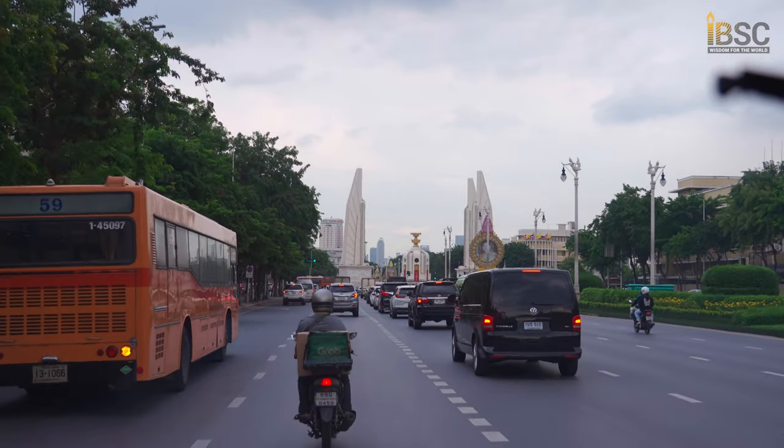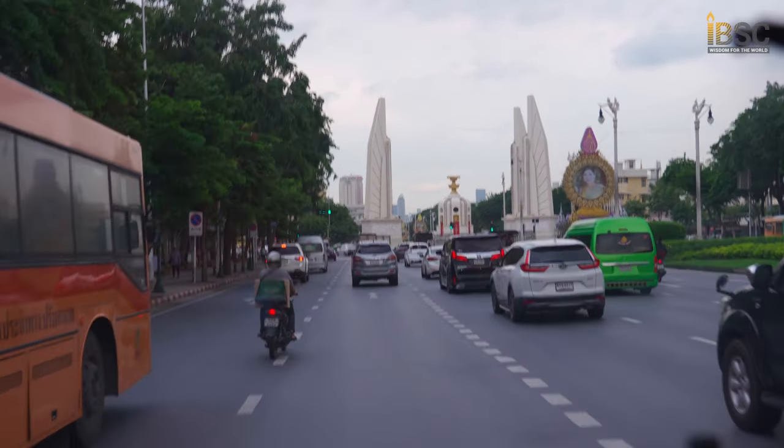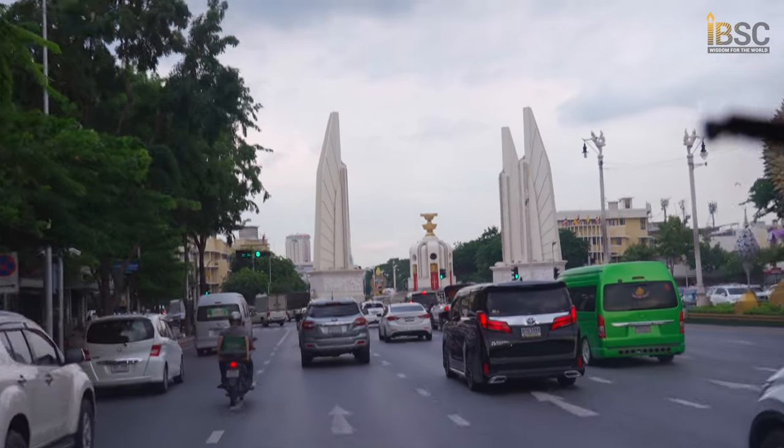So this is it for today's excursion trip. I hope you all enjoyed this video. Thank you to the IBSC faculty members and staff for organizing this wonderful trip.